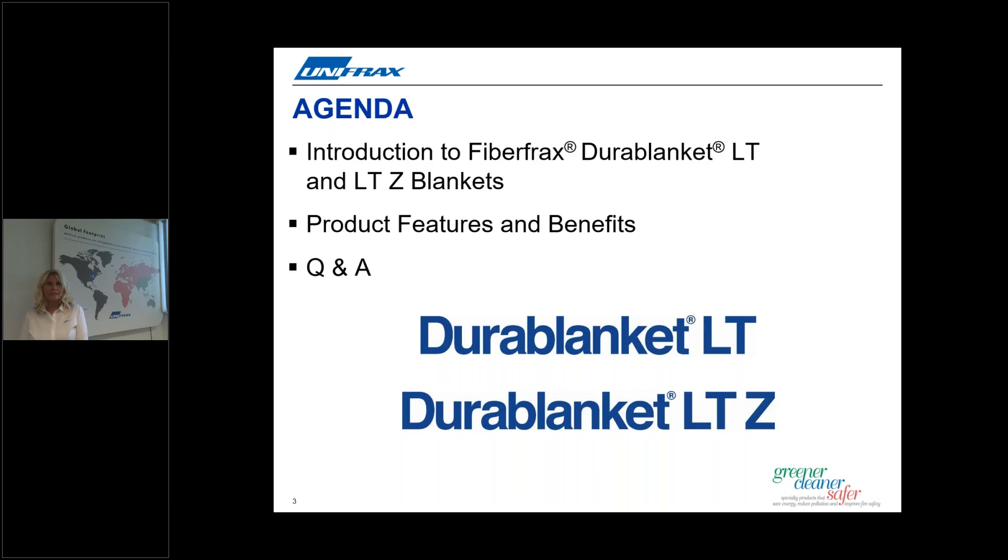I will hand over to our speaker, who will be introducing the new Fiberfrax Durablanket range of products, outlining the features and benefits of this new thermal insulation.